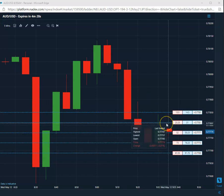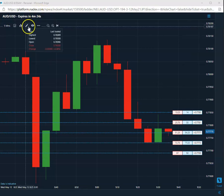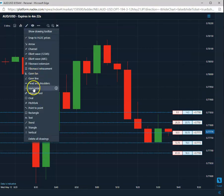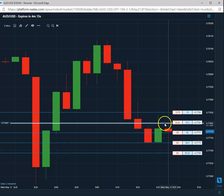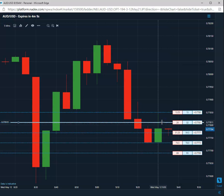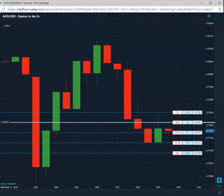Good morning everybody, today is Wednesday, May 12, 2021. We got triggered on a short right out of the gate — we're going to mark that 77, 81 is your short. We're sitting in the low 30s, so nice decent premium.